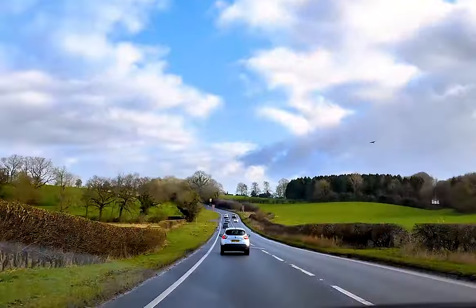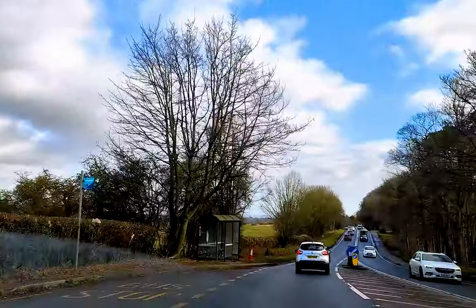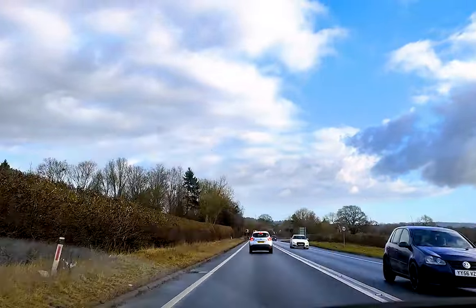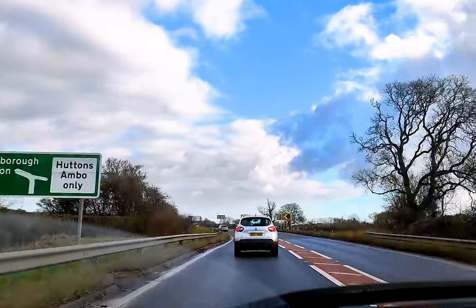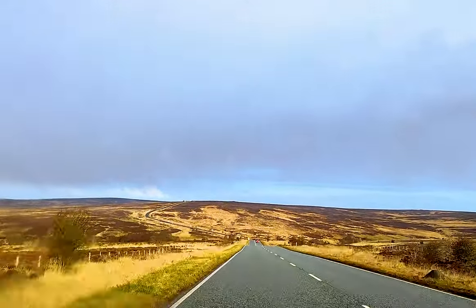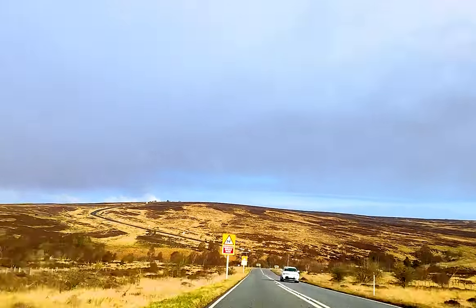Although it is possible to reach there by train, we decided to drive instead. Whitby is definitely a must-visit destination for anyone travelling to England. It is a seaside town, port and civil parish situated on the east coast of Yorkshire at the mouth of the river Esk.